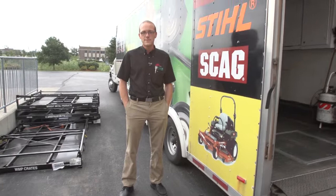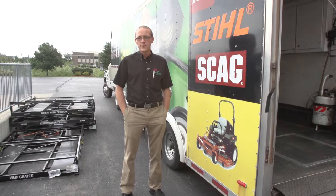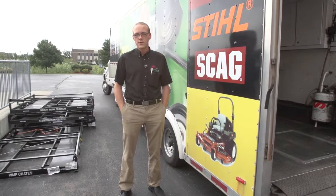Hi, I'm Jason Hicks with West Chester London Garden, and today I'm going to talk to you a little bit about our mobile service that we have available to you. We have this fifth wheel trailer set up, basically a shop on wheels that will come directly to your house and do minor repairs and tune ups.